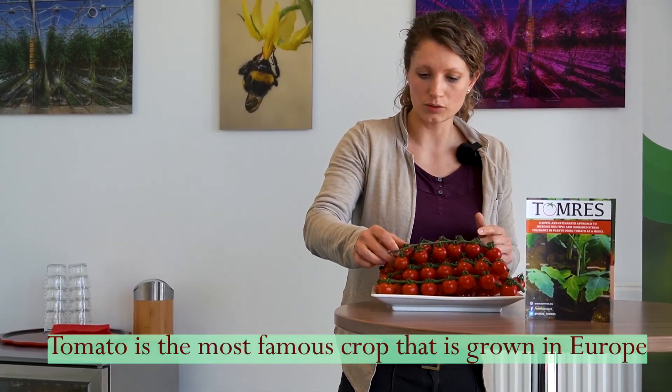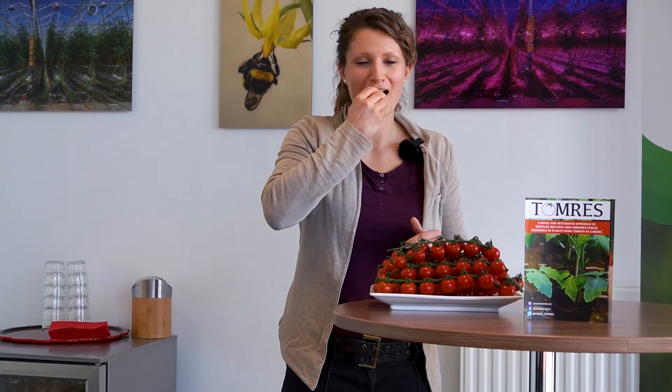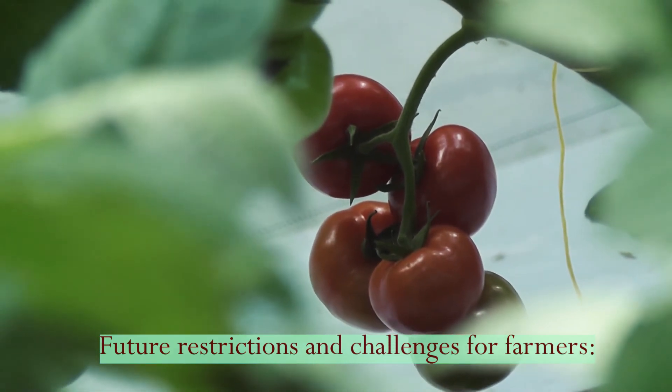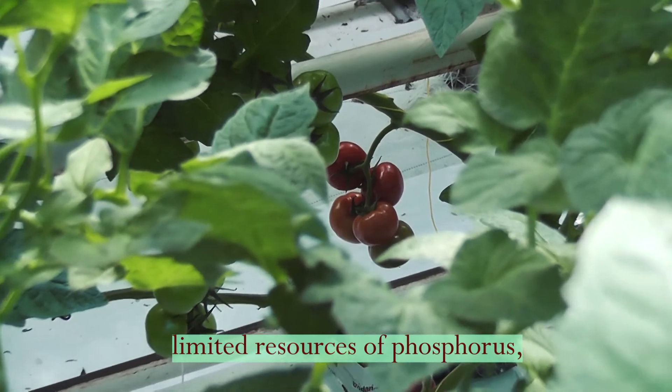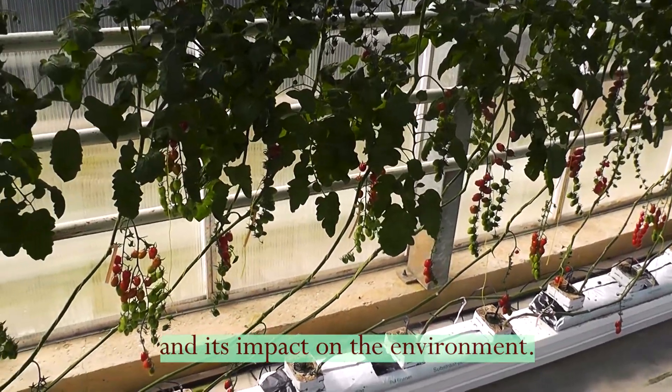The tomato is one of the most favorite crops grown all over Europe in open and protected field conditions and in greenhouses. They are really tasty, but there are restrictions and future challenges for tomato farmers such as limited resources of phosphorus, nitrogen, and water, which are resource-expensive and impact the environment.